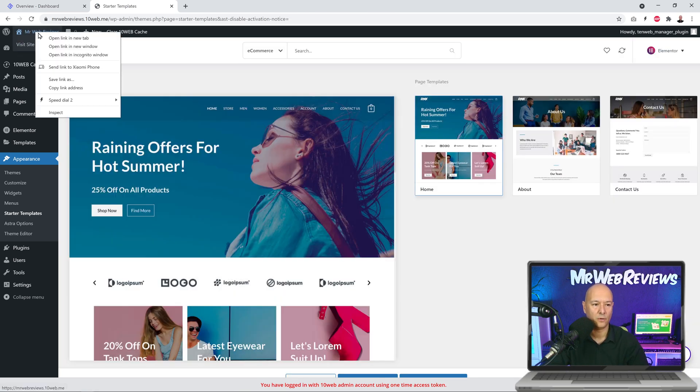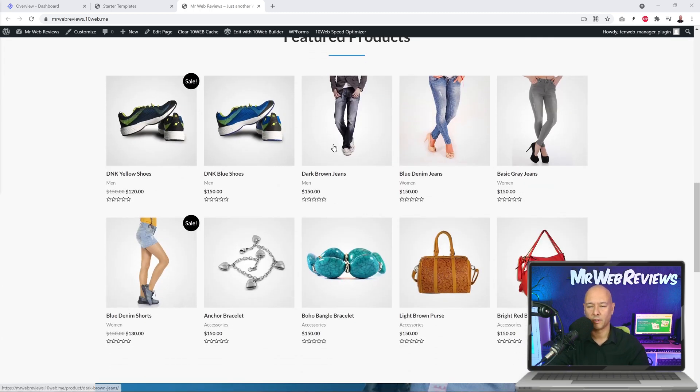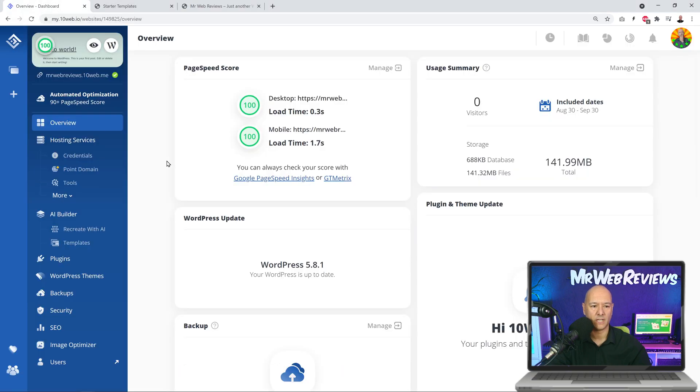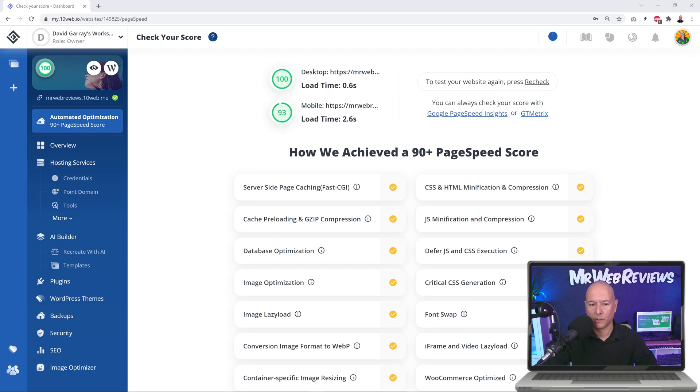Let's have a quick look at our website — it's fully imported with all the images, pictures, and products, each with different variations. Let's go back to the dashboard and click on 'Automated Optimization 90 Plus Speed Score.' On screen it still says 100, but we need to retest. We click 'Recheck' — now it's doing its magic, analyzing the website to see how fast it actually is. This will just take a few seconds.